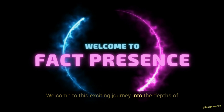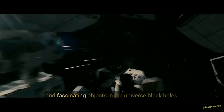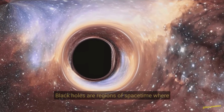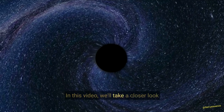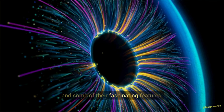Welcome to this exciting journey into the depths of space, where we'll explore one of the most mysterious and fascinating objects in the universe: black holes. Black holes are regions of space-time where the gravitational pull is so strong that nothing, not even light, can escape. In this video, we'll take a closer look at the five closest black holes to Earth and some of their fascinating features.